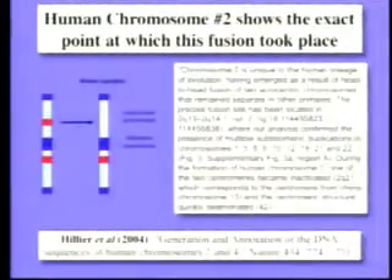Well, guess what? It's chromosome number two. Our chromosome number two was formed by the fusion of two primate chromosomes.